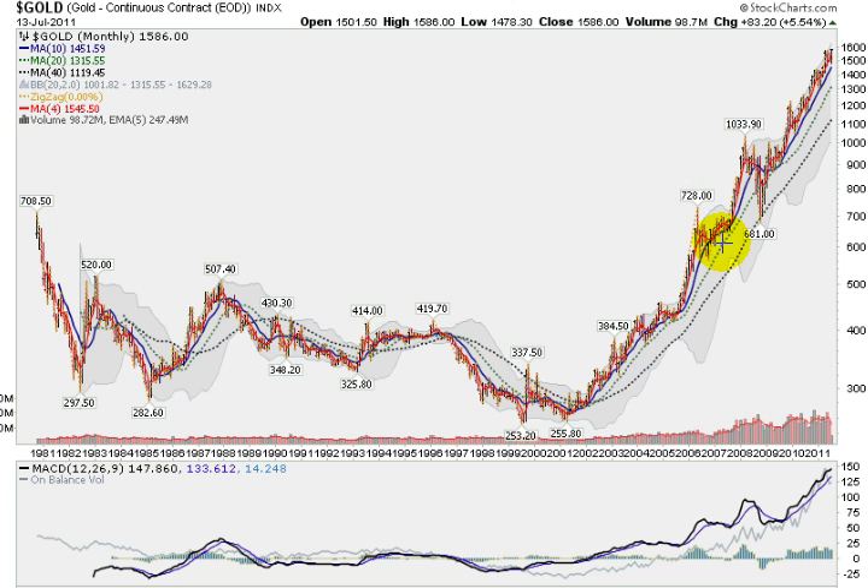It's just been a meteoric rise for gold. You can see this correction came around early 2007, broke out of a sort of cup-with-handle shaped base, and rallied real strongly, and then we had our big correction with the general markets, testing the 40-month moving average, and then it's been straight up since.